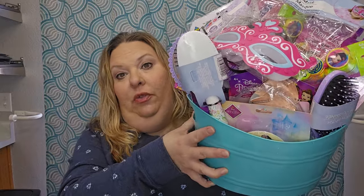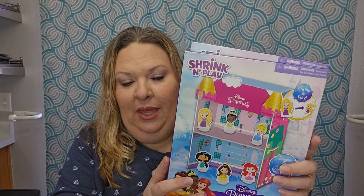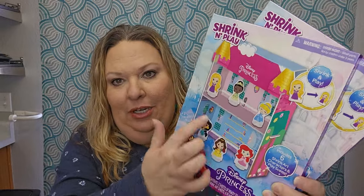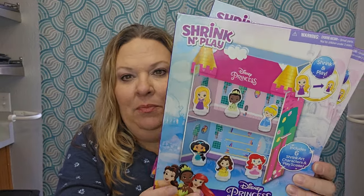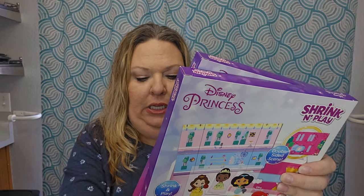First of all, here's everything loaded into one basket — remember I'm doing two baskets per theme, so this is two baskets' worth of stuff. I got a blue teal-ish basket and a pink one. I've been separating them out to show you all the items. First, I got two of these — they're the Shrink and Plays. It makes a Disney Princess castle and you shrink down these little characters and play dolls with them.